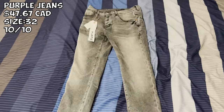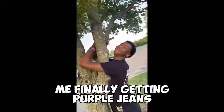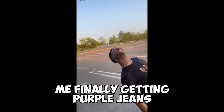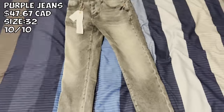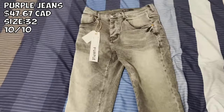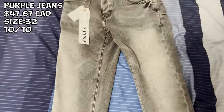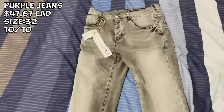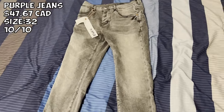Here we got something you probably wouldn't expect — some purple jeans. I paid $47 for these in a size 32, and I definitely recommend going true to size for this — it does fit slim. Very very nice quality. I've never had retail purple jeans before but judging off this, the denim is very nice and very comfortable. It has the tags and everything. Purple without the tags — very very nice. Definitely recommend, 10 out of 10 for sure.